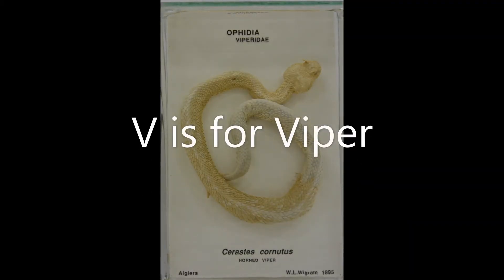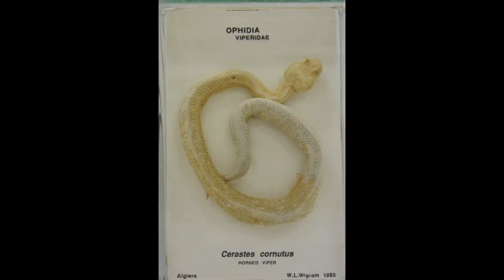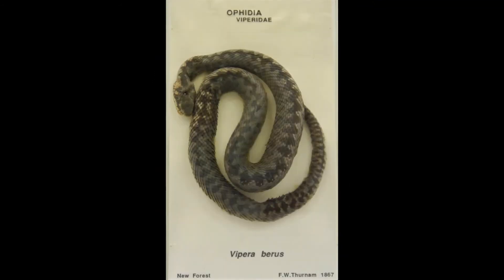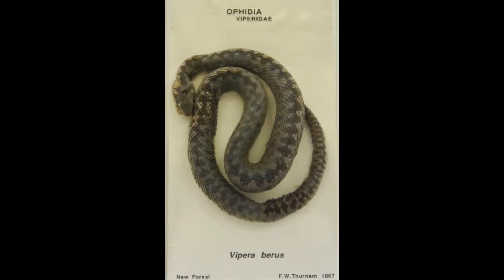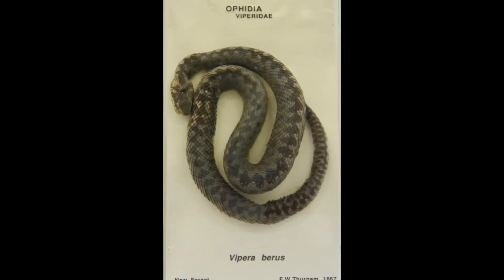V is for Viper. Vipers are snakes that have long fangs that inject venom into their prey. This is a horned viper from North Africa. And this is our own viper, the Adder — the only venomous snake in the UK, although its venom is not as dangerous as other vipers.